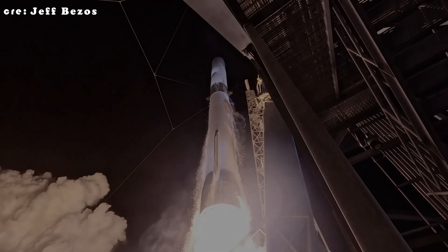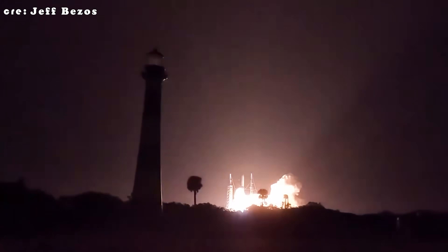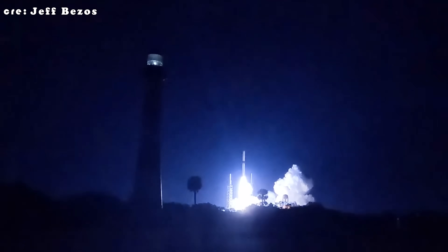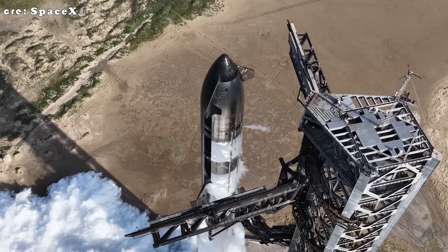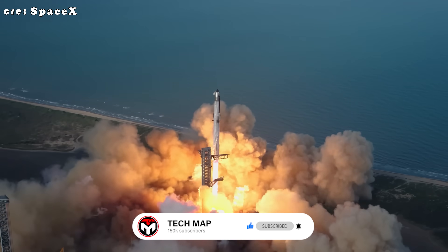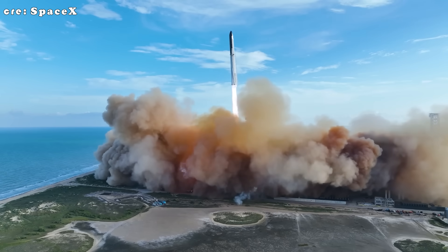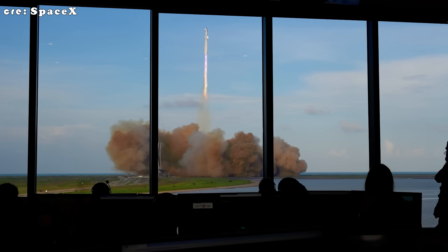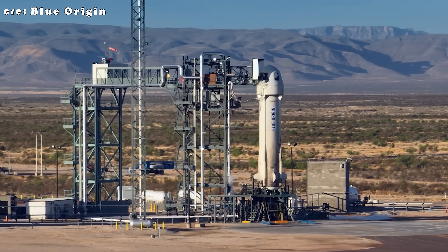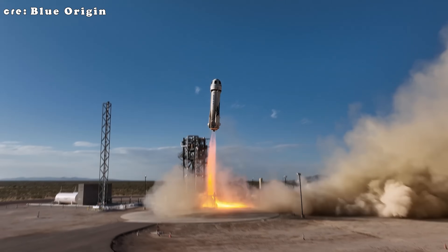It's now been nine months since New Glenn's first launch, and the rocket still hasn't flown again — a problem because Bezos originally wanted multiple launches in 2025, and that clearly isn't happening. Meanwhile, SpaceX's Starship, which is far more advanced and significantly larger, has already flown four times this year, with a fifth launch scheduled for mid-October. The contrast is impossible to ignore. Historically, Blue Origin has always lingered in the background, while SpaceX's orbital launches dominate headlines almost weekly.